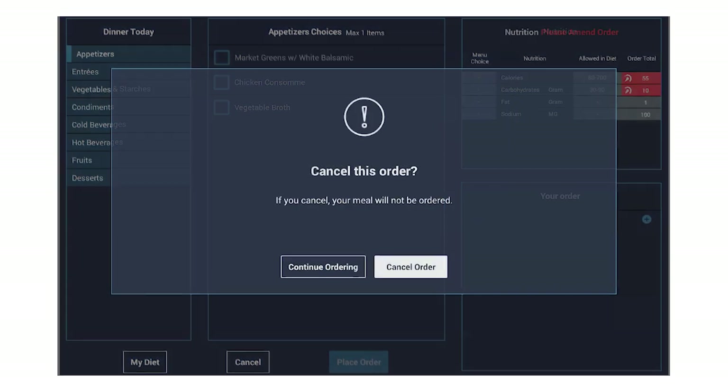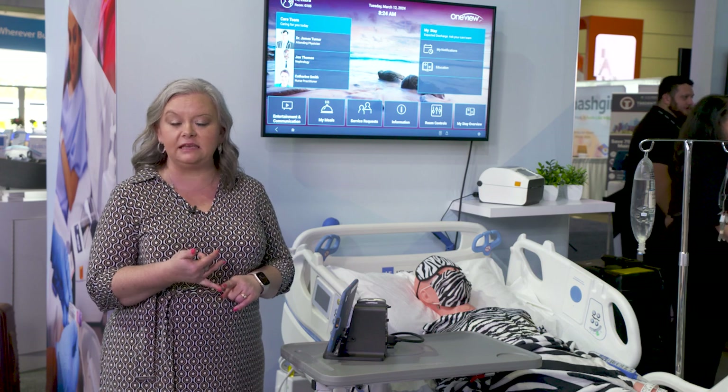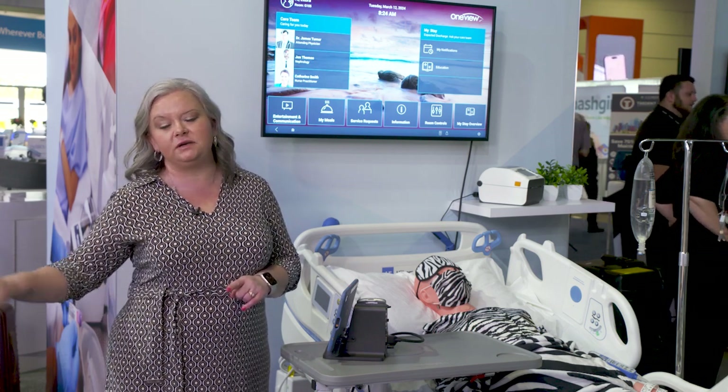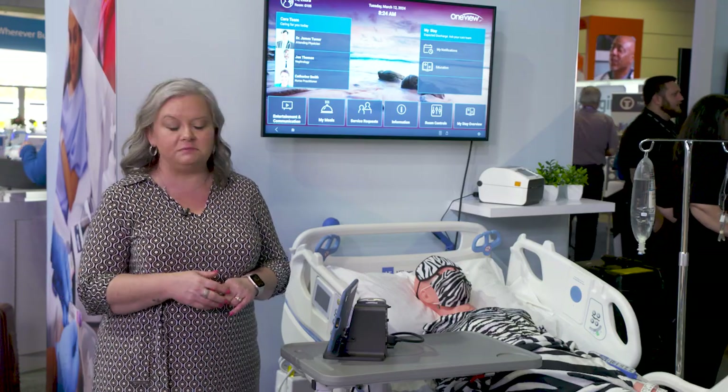Once they submit that order — which we're not going to submit today — that goes right to the kitchen, taking away the staff burden of having to answer the phone or process those orders. It actually just prints the ticket right into the line for them to make that tray.